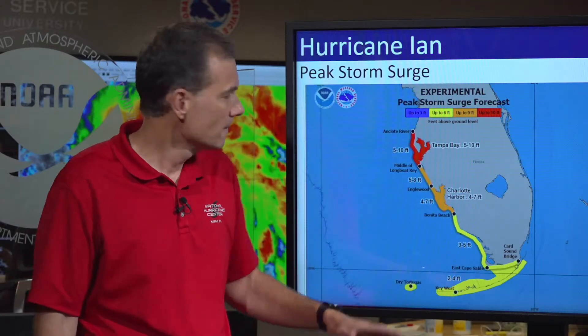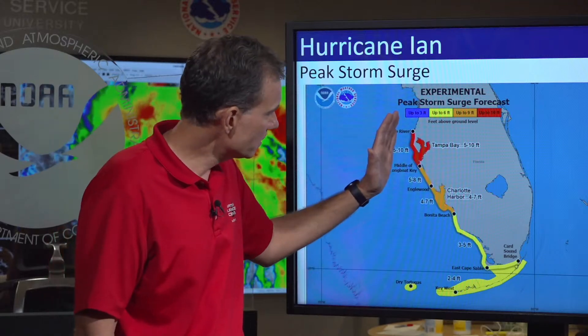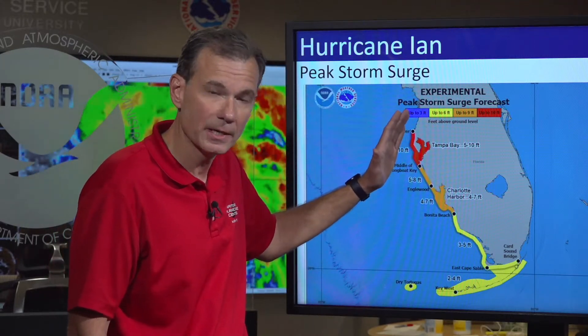Why the big range of five to ten feet for Tampa Bay? Because if the center stays a little bit offshore, maybe closer to five. But we have to prepare you for if the center comes just a little bit east and puts that strongest wind, strongest onshore flow right into the bay — then we could get a ten-foot storm surge. If you're not familiar with what a ten-foot storm surge looks like, I stand six feet tall, so four feet over the top of my head — that gives you a sense of how much storm surge potential exists.